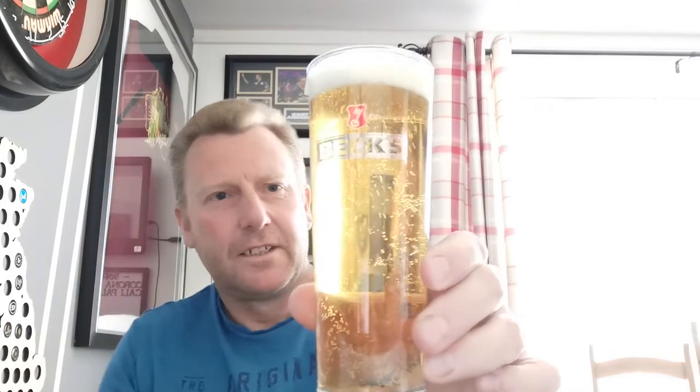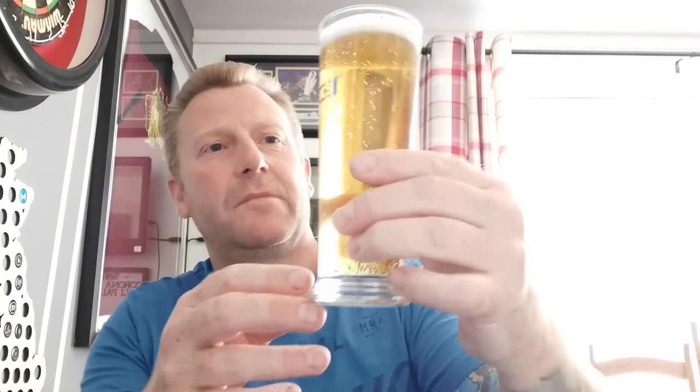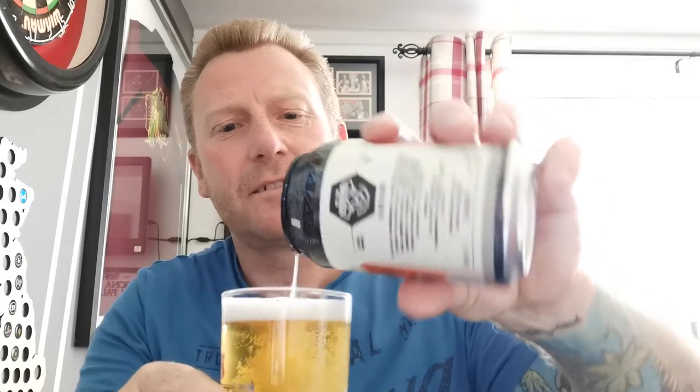In the glass: straw in colour, good levels of carbonation — probably a little bit more lively than most Pilsners, but tell me if I'm wrong. A finger of white head, looks quite creamy to be fair. Looks all right. On the nose — lemon, yeah, definitely lemon in there.